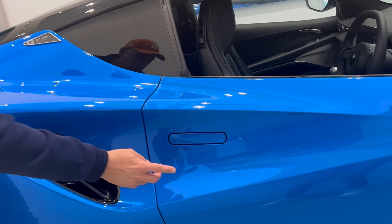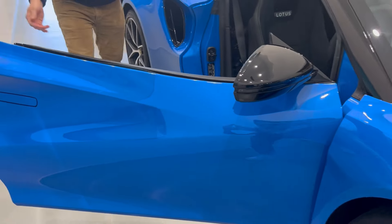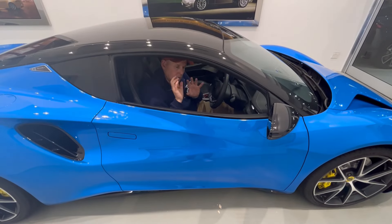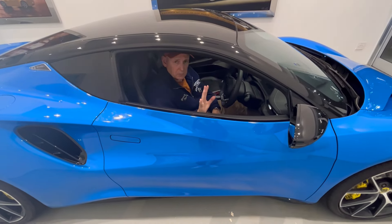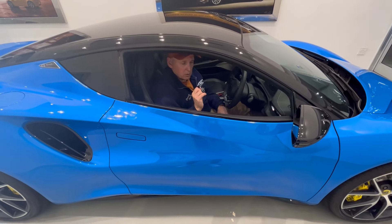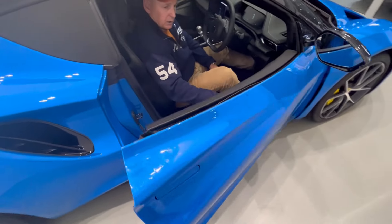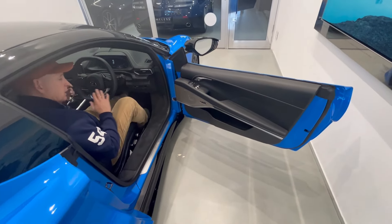How do you open your Emira's door? It's very simple — you have a flush door lever, you push it at the end and it pops open. It's a conventional door with large apertures for getting in and out. In the Lotus Emira, it's never been easier. In the past it was always difficult — the seats were uncomfortable, the thresholds too wide, the door openings too small. But in the Lotus Emira the doors are a lot wider, the thresholds much smaller, the seats more comfortable. Lotus brag that you should be able to wear a helmet in the Emira and still have enough headspace on track.